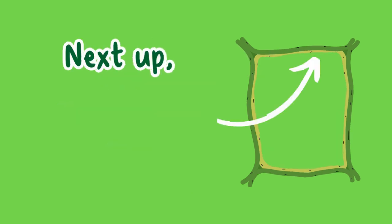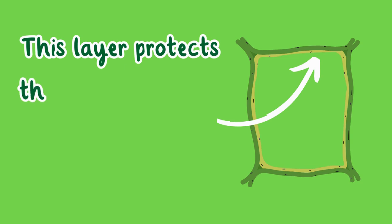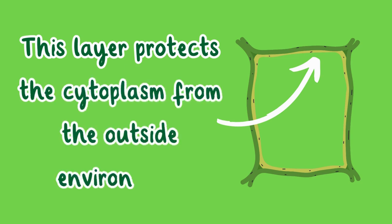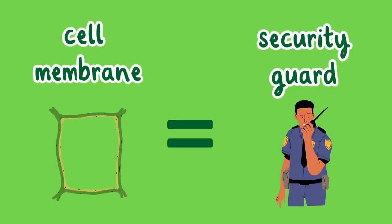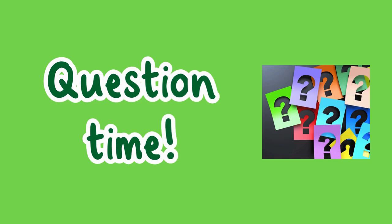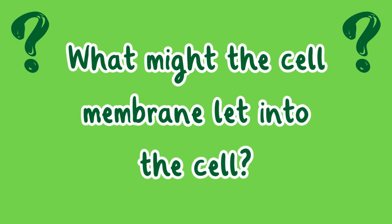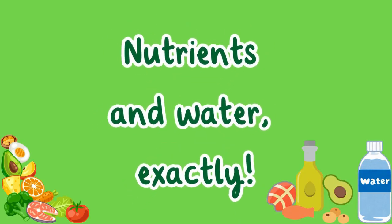Next up, the cell membrane. This layer protects the cytoplasm from the outside environment. It's like a security guard controlling what goes in and out of the cell. What might the cell membrane let into the cell? Nutrients and water.